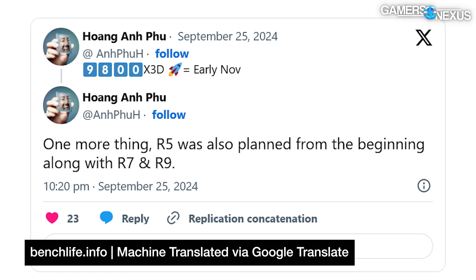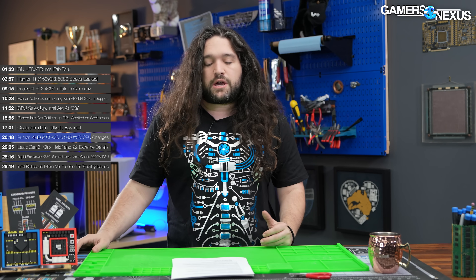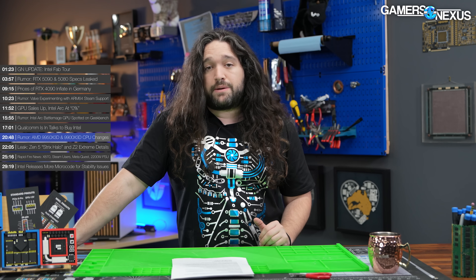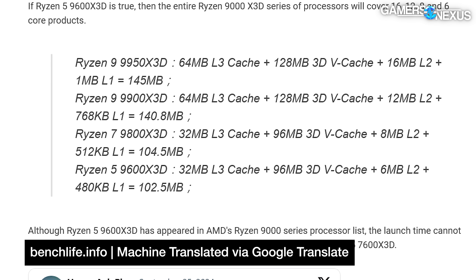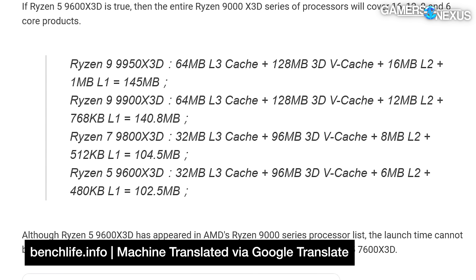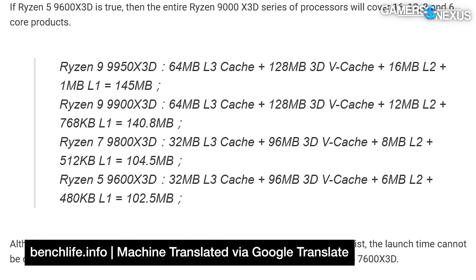BenchLife also embedded a tweet suggesting that the 9800X3D will ship in early November, according to a leaker. This aligns with rumors of Intel's Arrow Lake landing in October, so it looks like it'll be a busy couple of months. Arrow Lake rumors have really been ramping up lately — the newest reported launch date was around October 24th, moving around by a week, but looking like it'll be in that range.